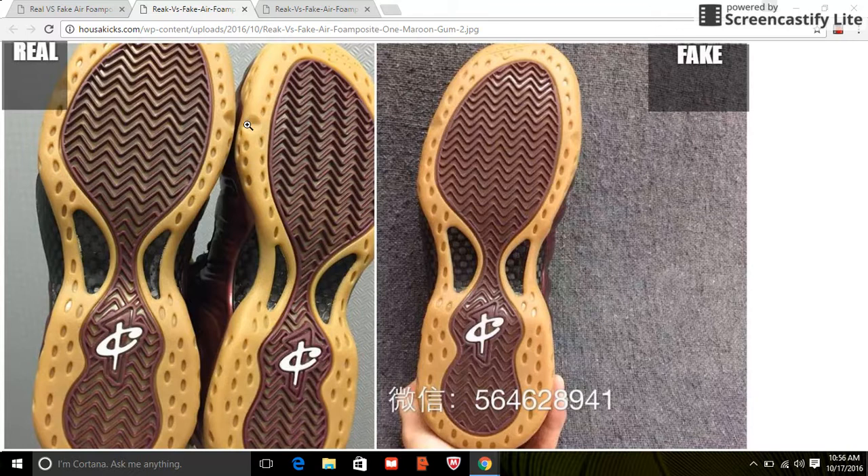If you look at the edges of the outsole, see where my mouse is pointing — the indent and the little holes are deeper on the authentic. On the fake, the depth is not the same; it's not deep enough. See how deep it is on the authentic compared to here, where it's not that deep. Also, the color of the outsole looks more brown on the fake.